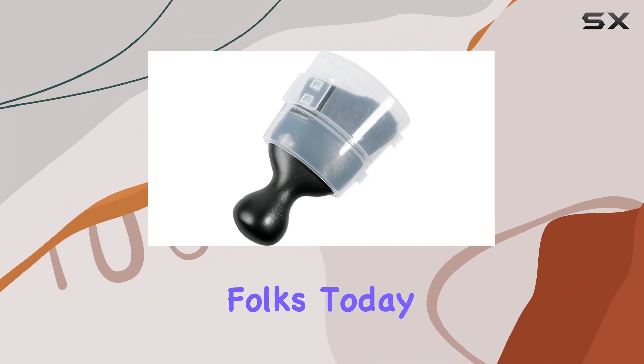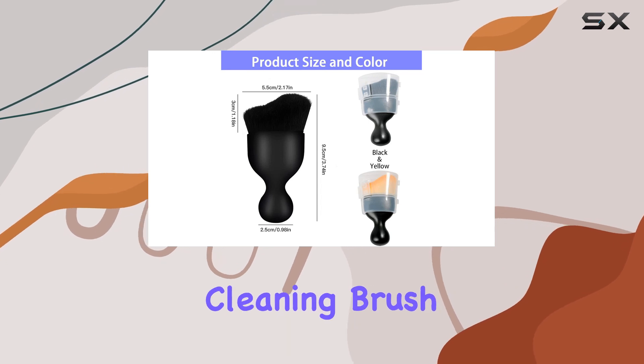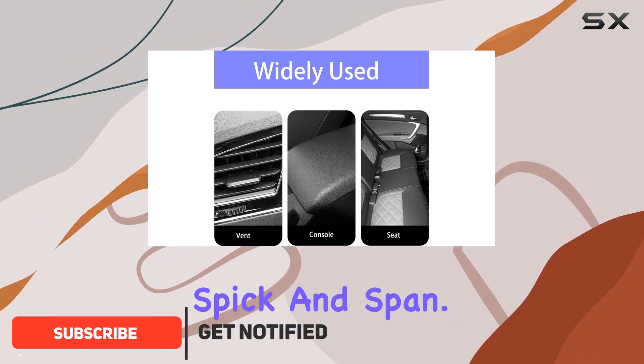Welcome back folks. Today we're diving into the nitty-gritty of the super soft car interior cleaning brush. This little tool packs a punch when it comes to keeping your car's interior spick and span.